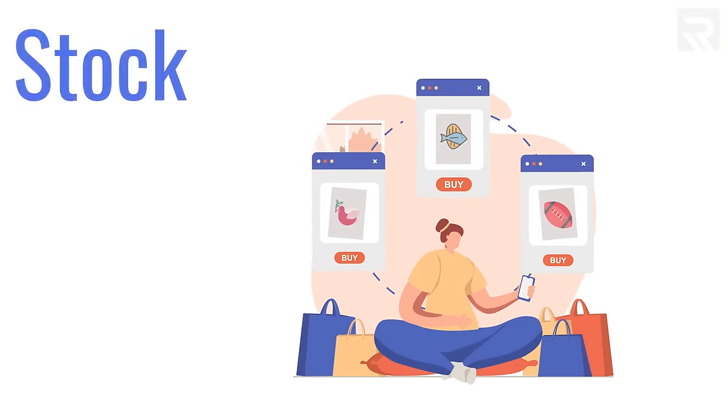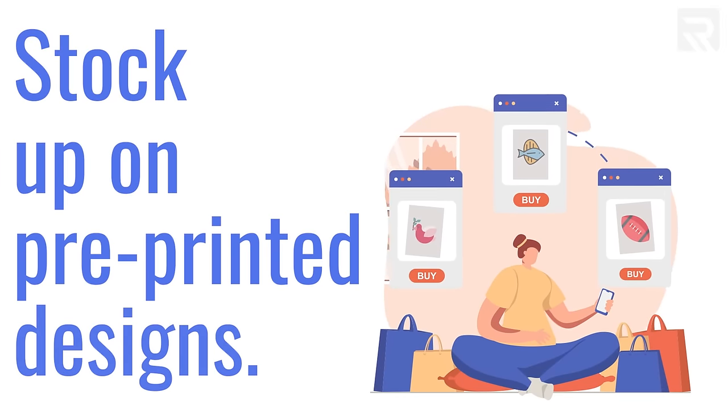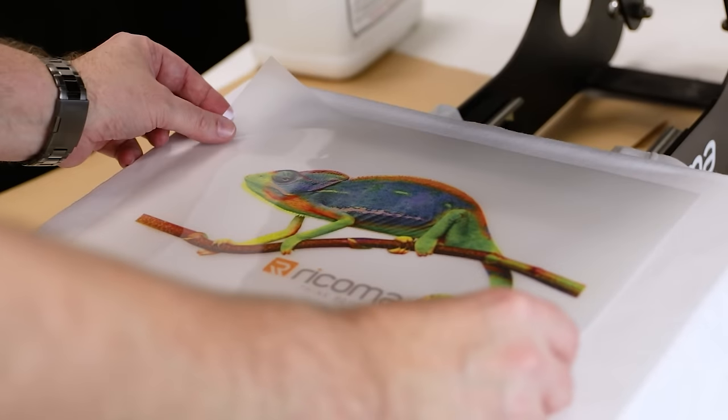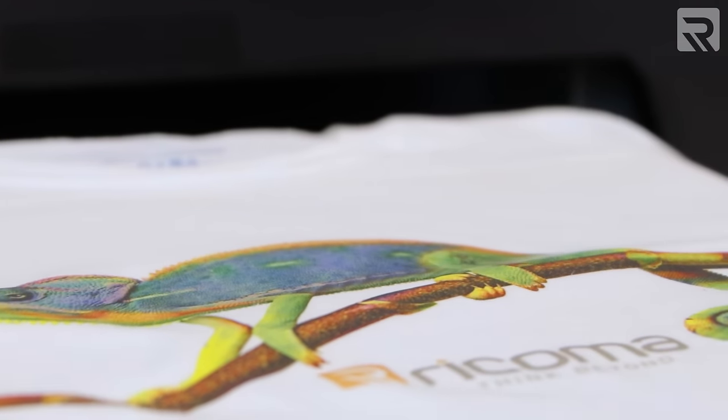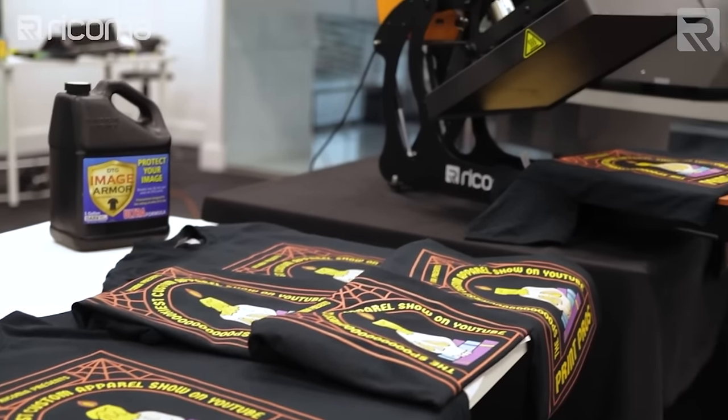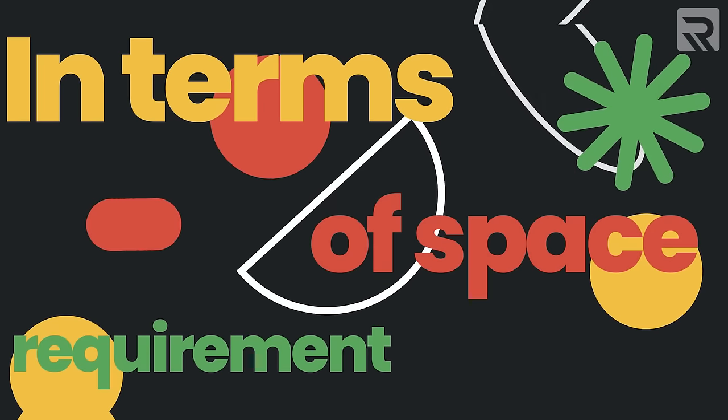A largely overlooked pro of DTF printing is the ability to stock up on pre-printed designs in bulk. DTF lets you print designs onto film beforehand and keep them in stock, ready to be transferred whenever a customer requires it. This is more manageable than pre-stocking garments, as you're just stockpiling film paper with designs already on them — less space and less upfront capital required.